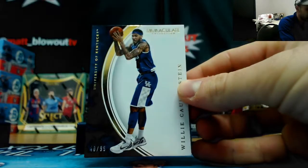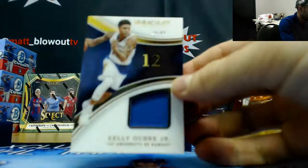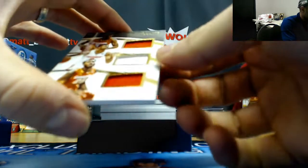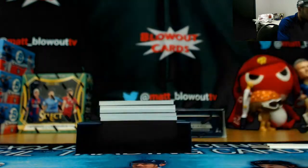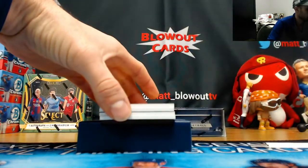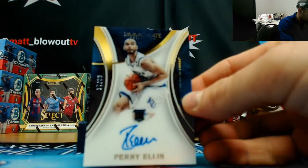Box number four. Willie Cauley-Stein base to 99. Kelly Oubre to 99, just missed jersey number 13 to 99. Syracuse triple — McCullough, Balogun, and Christmas to 99. Derrick Rose jersey to 99.